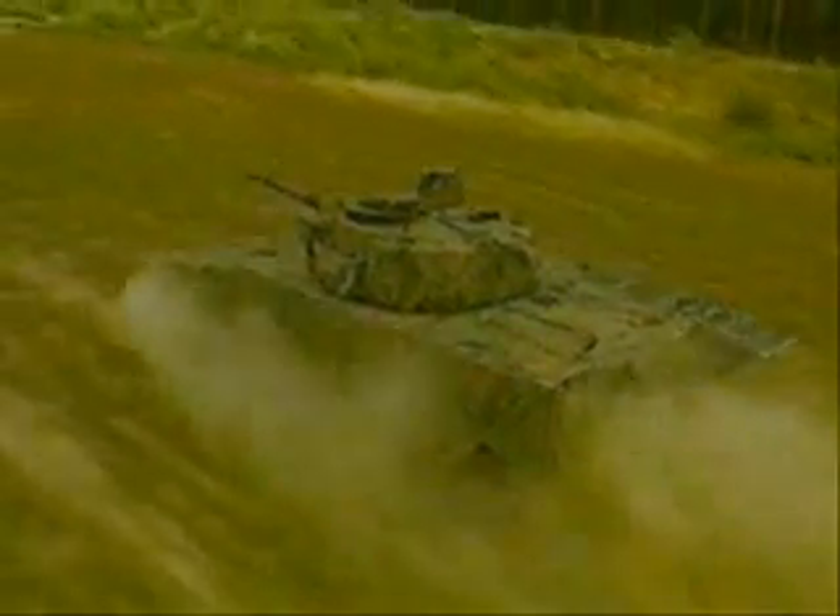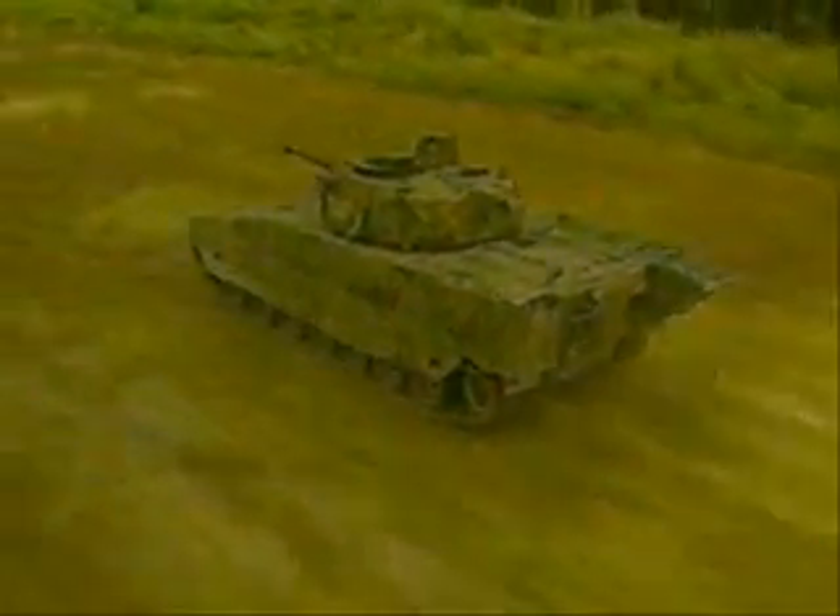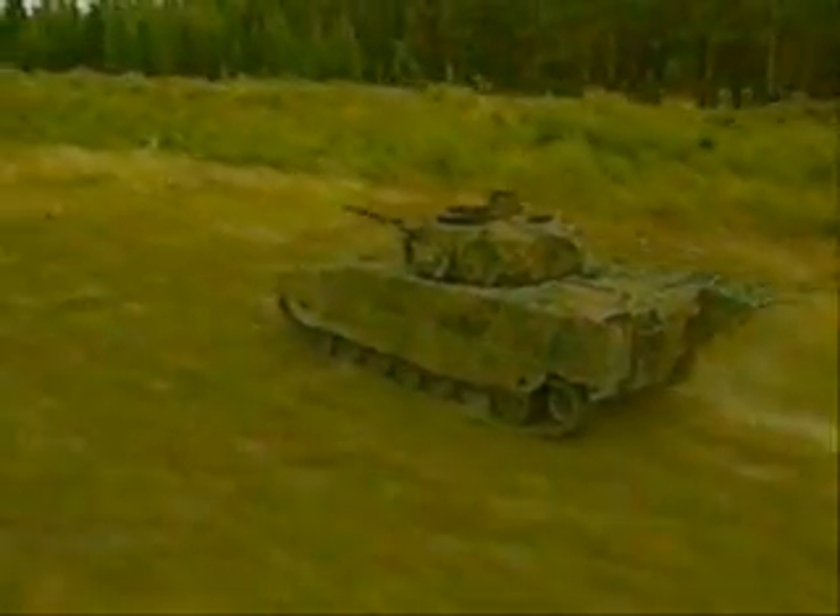With an MCS you're always a step ahead of the enemy. The vehicle is at all times effectively protected from being hit by smart ammunition. The signature on a vehicle equipped with MCS blends with that of the surrounding terrain. If the vehicle is detected, it'll have taken a few extra seconds — vital seconds — that allow the enemy to be engaged in battle and destroyed.